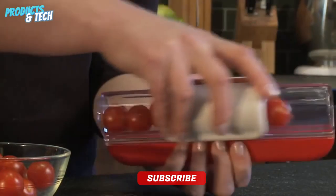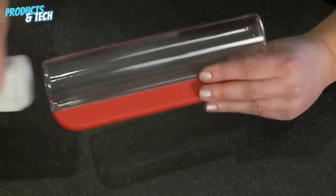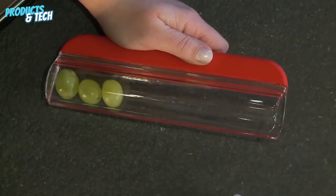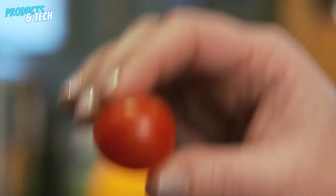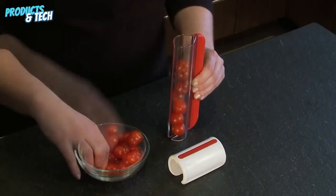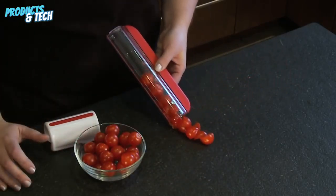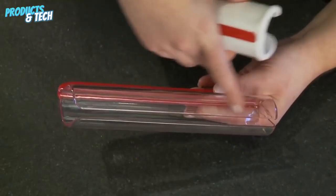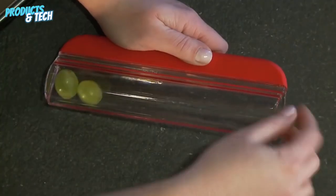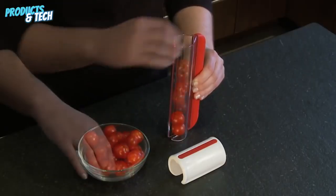Vegetable Slicer. As we shift our gaze to the culinary realm, a device boasting precision in produce preparation emerges — the Vegetable Slicer. This gadget pledges to transform mundane vegetables into flawless uniform slices, a prospect that tantalizes the culinary artist within us. Yet the journey from aspiration to reality unveils a nuanced narrative. While the slicer does succeed in its objective to some extent, our trials unearthed sporadic instances of imperfection, preventing an unblemished culinary symphony. With a fair assessment in mind, we bestow a rating of 6 out of 10, acknowledging its potential while recognizing the room for improvement.